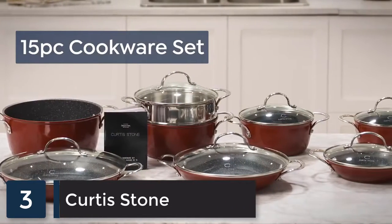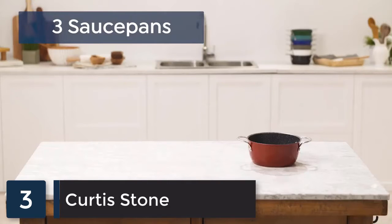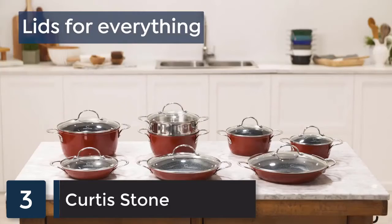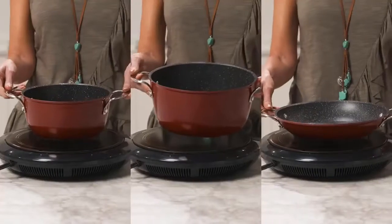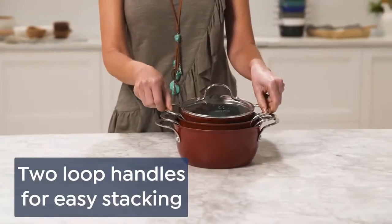Everything you need to cook like Curtis Stone in one set. This has three fry pans, three sauce pans, a stock pot, a steamer insert, and lids for everything. All of it is designed to save space in your kitchen while giving you the best cooking experience. Each has two lube handles for easy stacking.